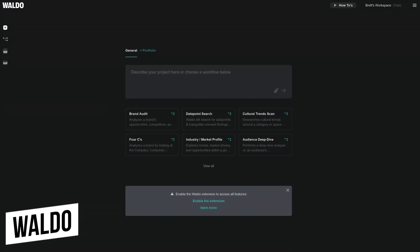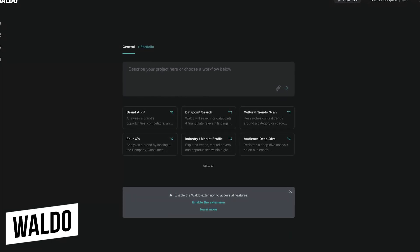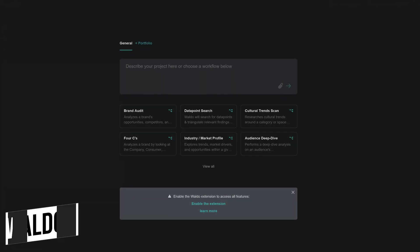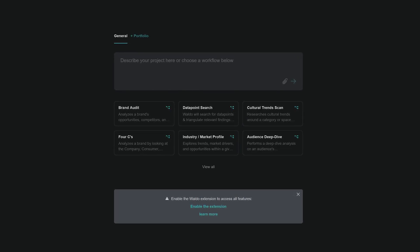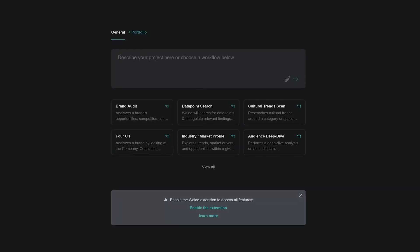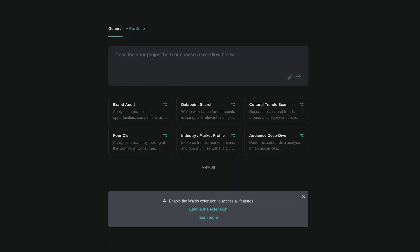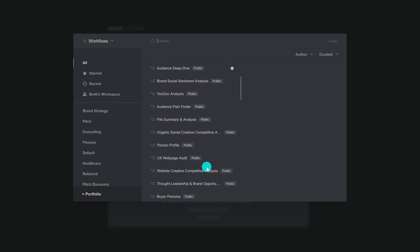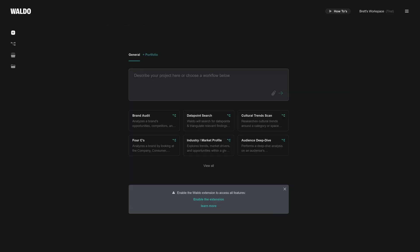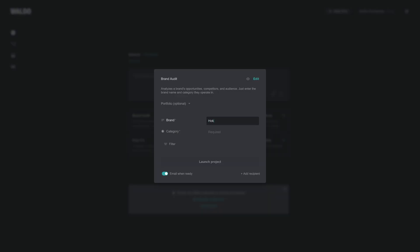Waldo is a more specialized type of AI search targeted at businesses. It acts as a research assistant that lets you, as they say, become an expert in seconds — though as I'll show you coming up, it takes more than seconds. They offer prepackaged workflows to do brand audits, market profiles, research, cultural trends, and they have tons of other workflows to choose from. You could do a search in their search box or choose one of their workflows to take a deeper dive.